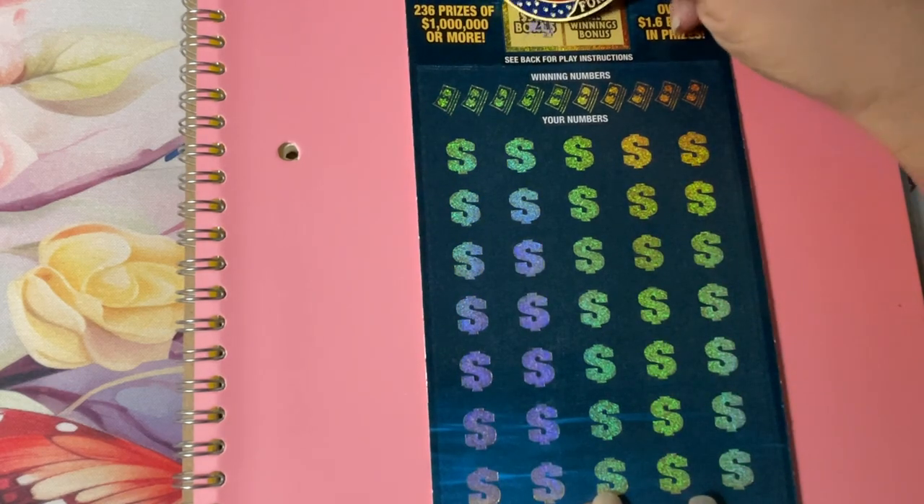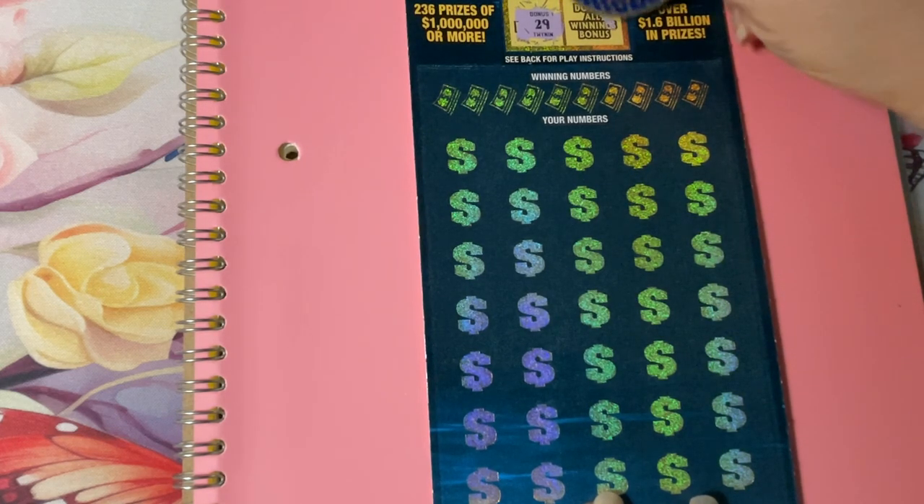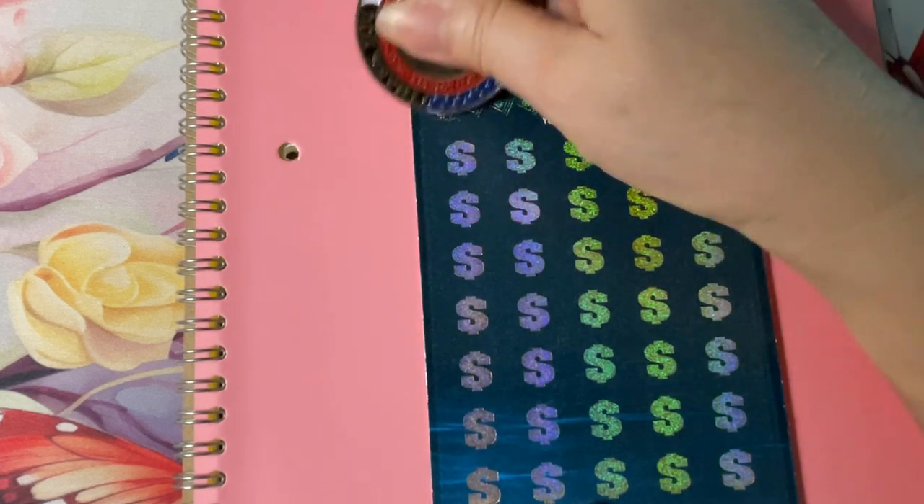The bonus number is 29 — we'll be looking for that later. The double number is 38, and we'll be looking for that right now. Let's see if we can find a 38.